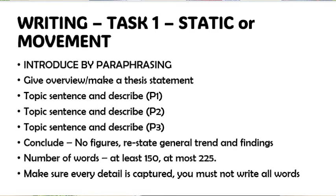Give an overview or thesis statement — generally what is happening. If you look at that chart, was there an increase or decrease? That's part of your introduction. Then have a topic sentence and describe each paragraph, followed by a conclusion. In your conclusion, there should be no exact figures — restate the general trend and summarize your findings. The word count should be at least 150, with most examiners comfortable up to about 225 words.